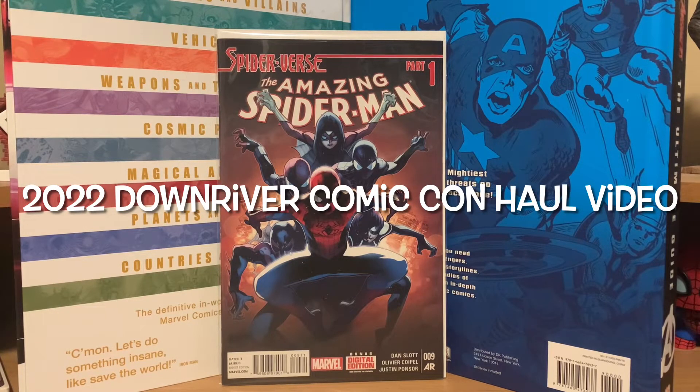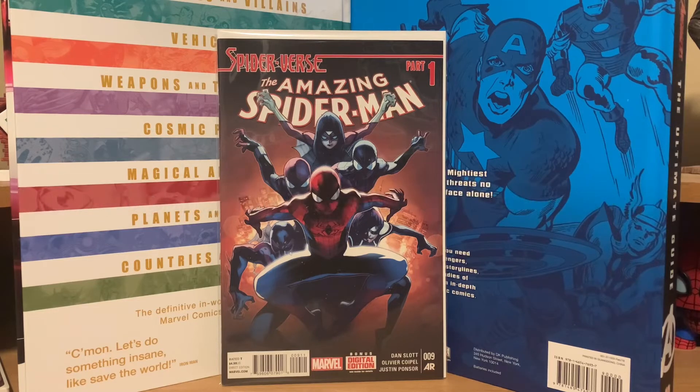How's it going everybody? I went to a comic book show over the weekend and picked up some stuff, so I thought I would do a video and show you guys what I picked up. The show was the Downriver Comic and Collectible Show that they have at the high school up the street from my house. I think this is the fourth year they've had it.